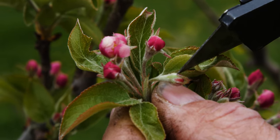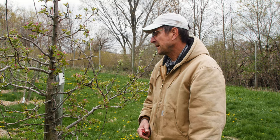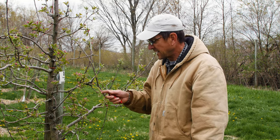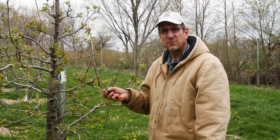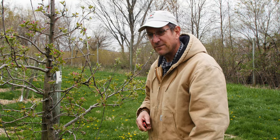Based on the literature — historical data out of Washington, Michigan, or New York — at this stage of pink, at 28 degrees we lose roughly 10% of the bloom; those flower buds are toast. At 25 degrees we're going to lose 90% of them.